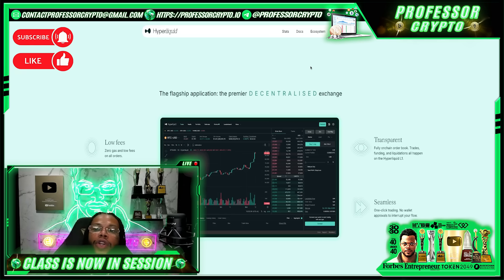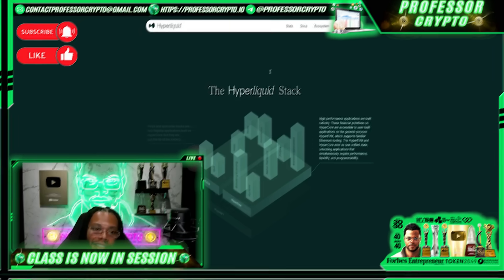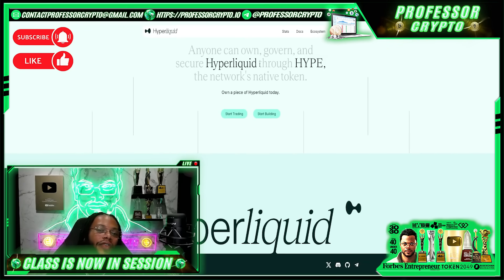HyperLiquid's architecture boasts a fully on-chain order book — a rarity among decentralized exchanges, which typically rely on off-chain order books to manage trades. This on-chain approach ensures greater transparency and security, as all transactions are verifiable on the blockchain. The development team includes alumni from prestigious institutions such as Harvard, Caltech, and MIT, with experience at notable companies in the tech and financial sectors.